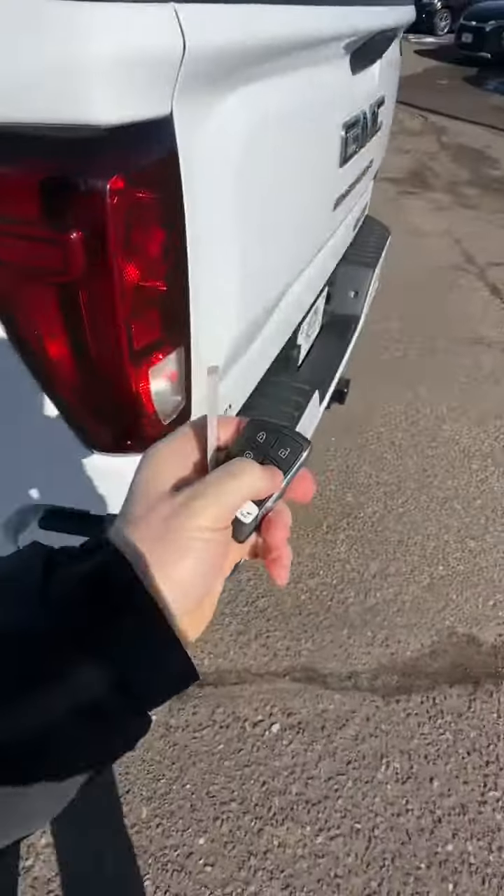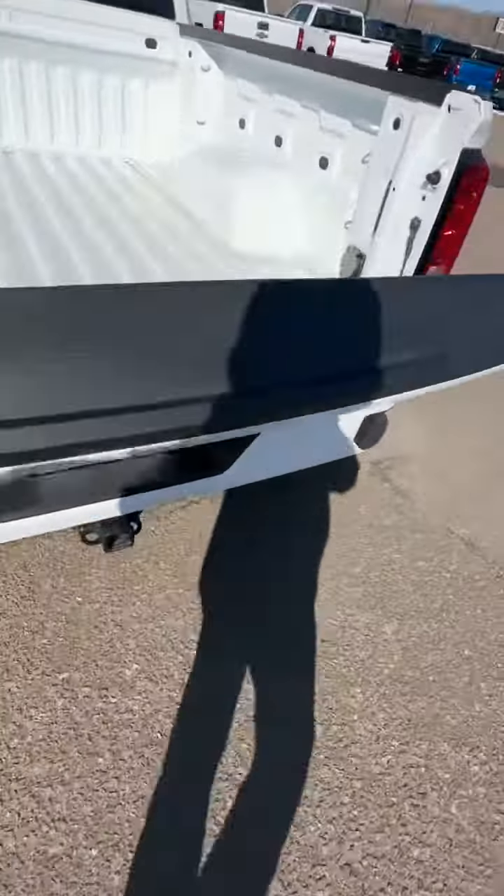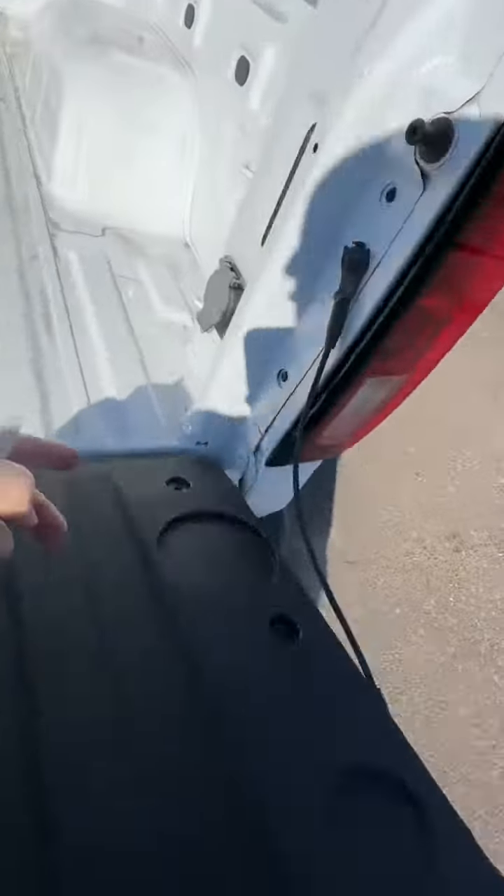A couple charging ports there in the second row, all weather floor liners. Hit this button twice, lowers your end gate. You have a light all lit right there, and a couple LED lights there to shine up your box.